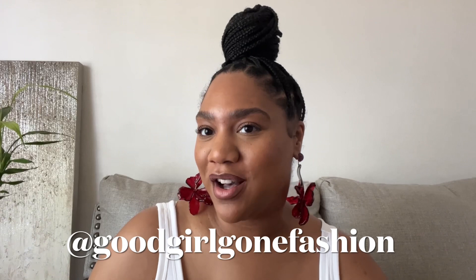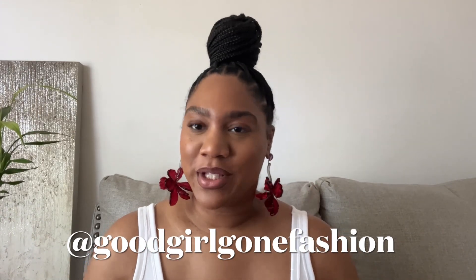Hey y'all, what's up! My name is Crystal, also known as Good Girl Gone Fashion, and welcome back to my channel. Make sure you give this video a thumbs up, make sure you are subscribed, and make sure you're following me on Instagram at Good Girl Gone Fashion. So today we're going to talk about all of the spring bag trends.